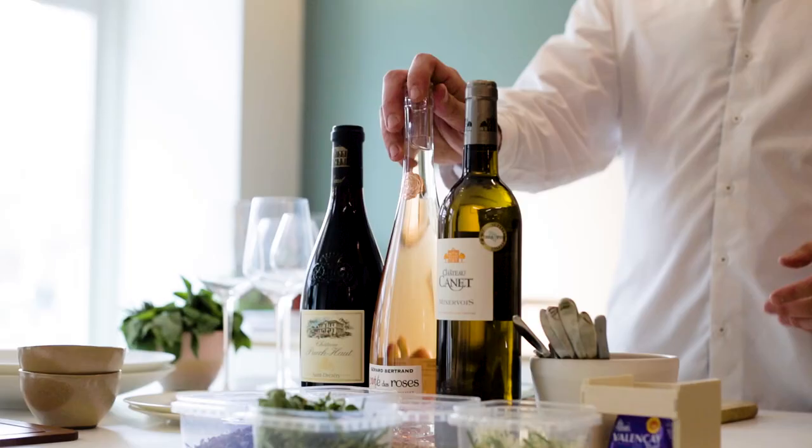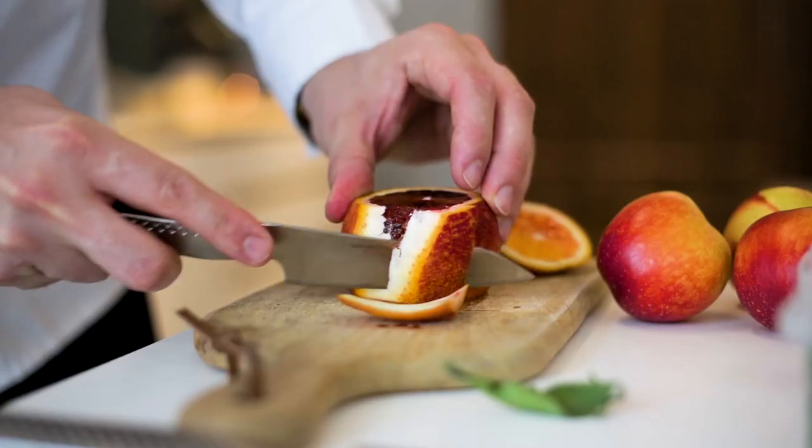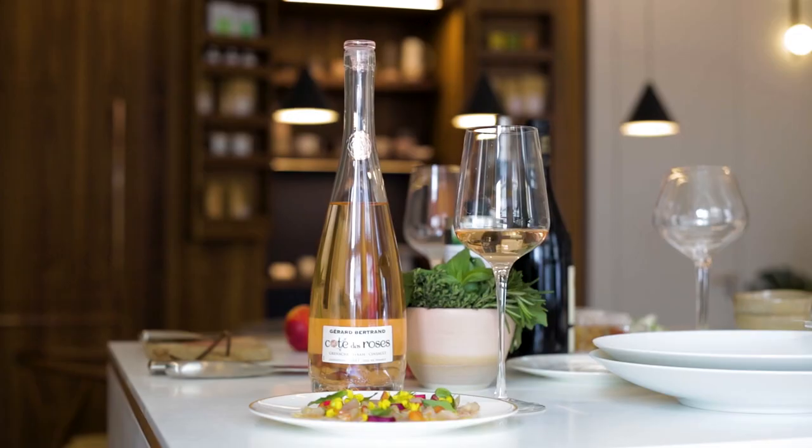We're going to start today with this really delicious fresh rosé. That's going to partner perfectly with this raw red mullet with blood orange, lots of basil, and a citrus dressing.